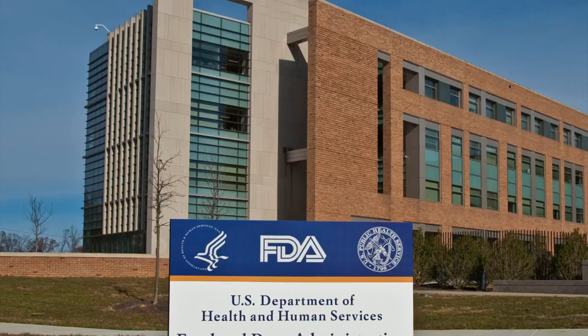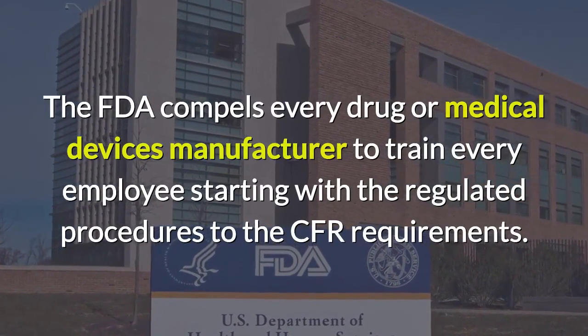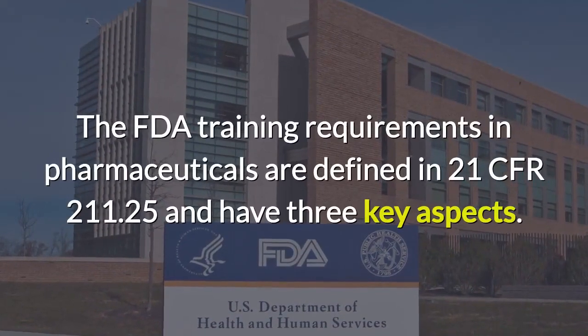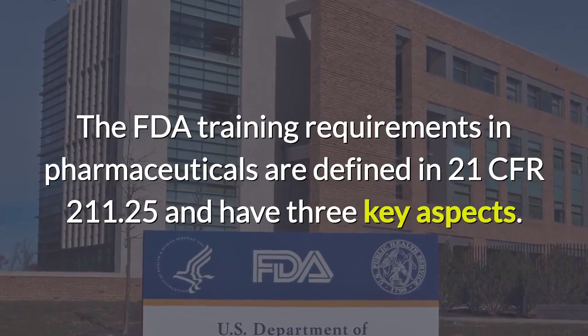The FDA compels every drug or medical device manufacturer to train every employee, starting with the regulated procedures to the CFR requirements. The FDA training requirements in pharmaceuticals are defined in 21 CFR 211.25 and have three key aspects.